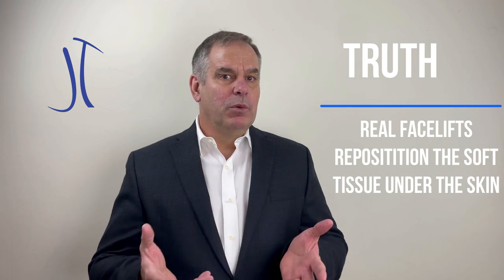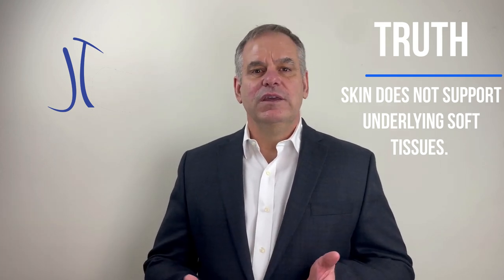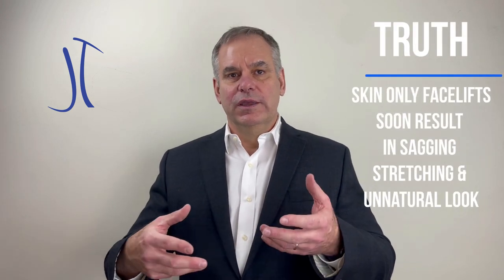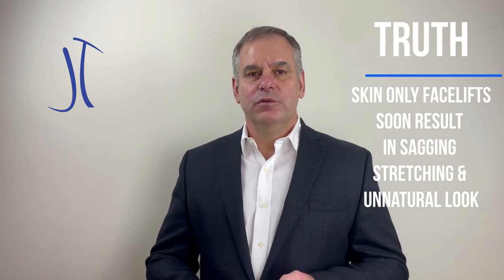What happens when you try to pull on the skin to hold the deeper structures is initially you may have something that looks pretty natural for a few months, but very quickly the skin stretches out and the soft tissues descend again because the skin was never designed to hold them up. And then as things loosen up, you start getting the pulled-on, windblown look that people are trying to avoid.